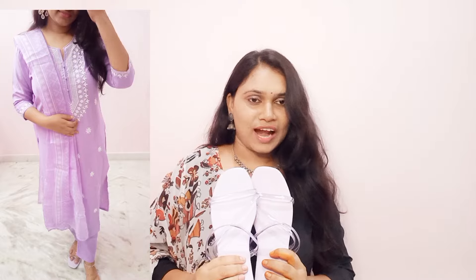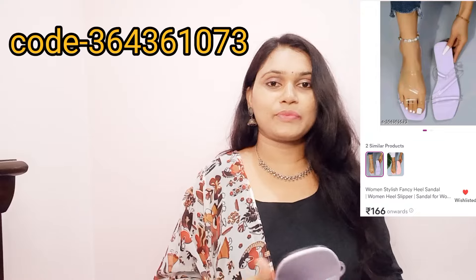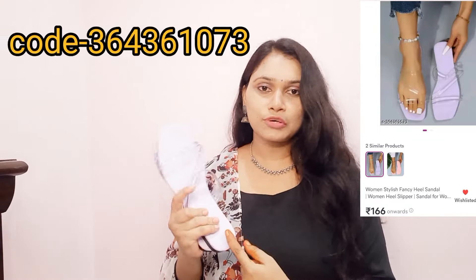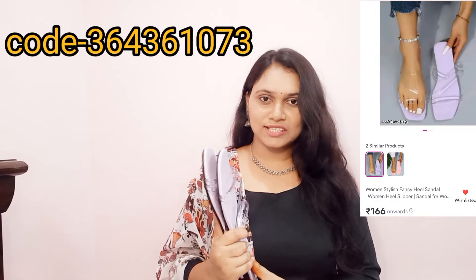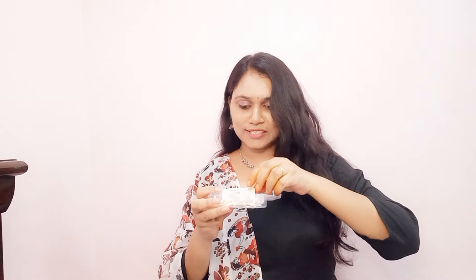This is a very simple flat. I am going to show you the footwear and flowers. In this video I will show you the footwear. This is a beautiful earrings.